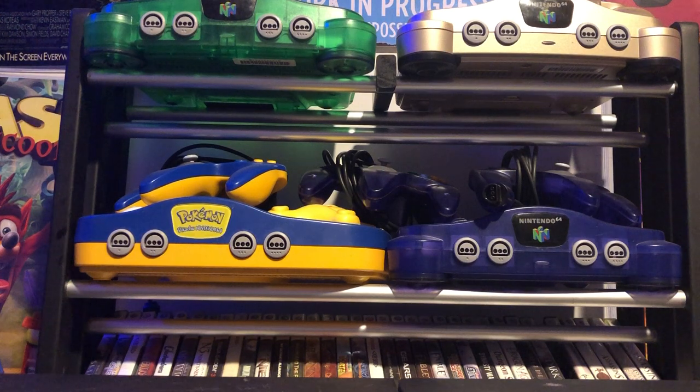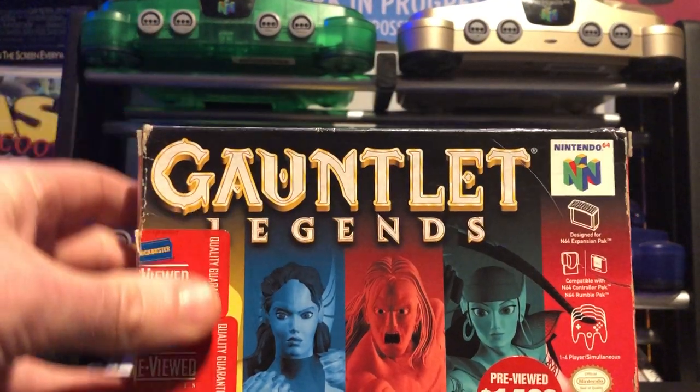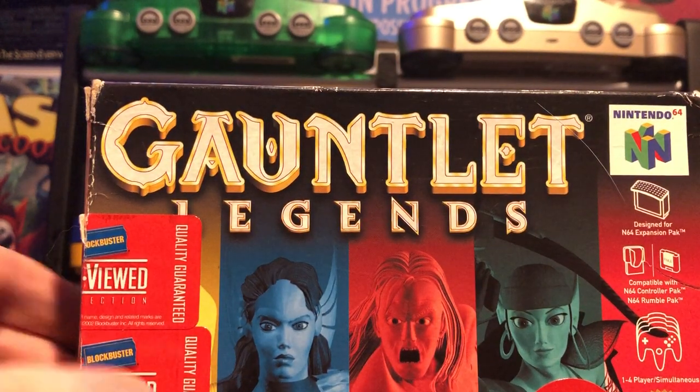I also have a recent package from a trade, so we're gonna dig right into it. Thank you to Lyndon from Old School Games and Stories - please go subscribe to his channel if you haven't already. I'll leave a link to his channel in the pinned comment down below. Let me grab this box.